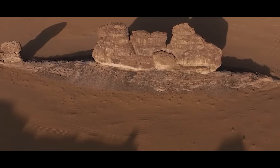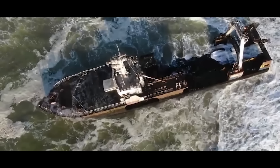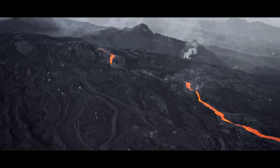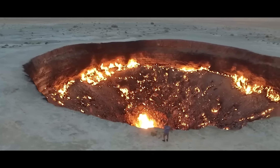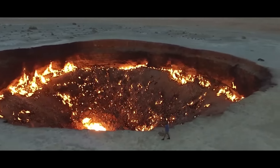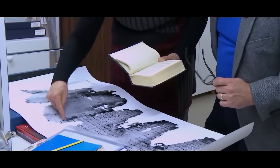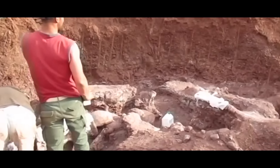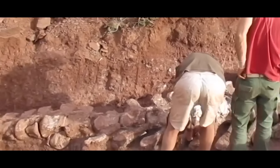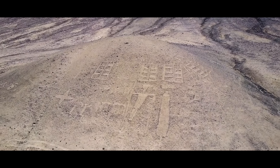In the expansive and often unforgiving landscapes of deserts, drone technology has unveiled chilling discoveries that captivate the imagination. These aerial devices, equipped with advanced sensors and cameras, navigate vast stretches of arid terrain to uncover hidden mysteries beneath the desert sands. Join us as we explore such discoveries, including when a drone made a chilling discovery in the desert that no one was supposed to see.